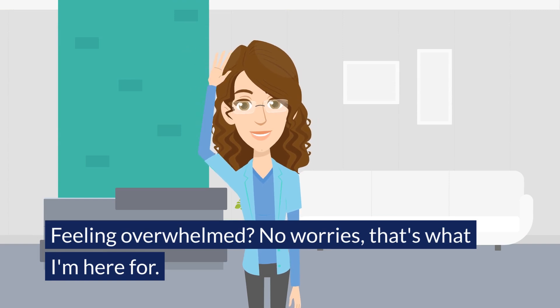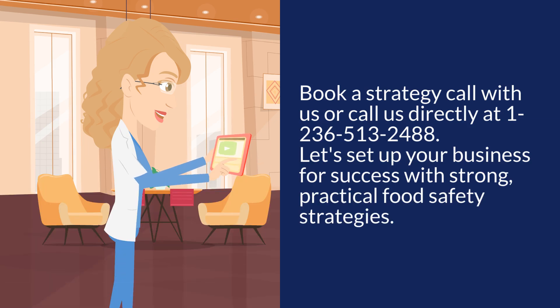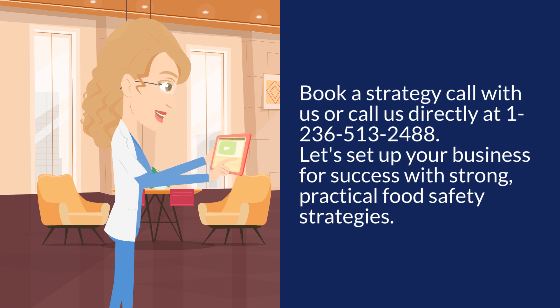Feeling overwhelmed? No worries, that's what I'm here for. Understanding and implementing an FSMS can be challenging, but you don't have to do it alone. Need help understanding food safety for your food manufacturing business? Book a strategy call with us, or call us directly at 1-236-513-2488. Let's set up your business for success with strong, practical food safety strategies.